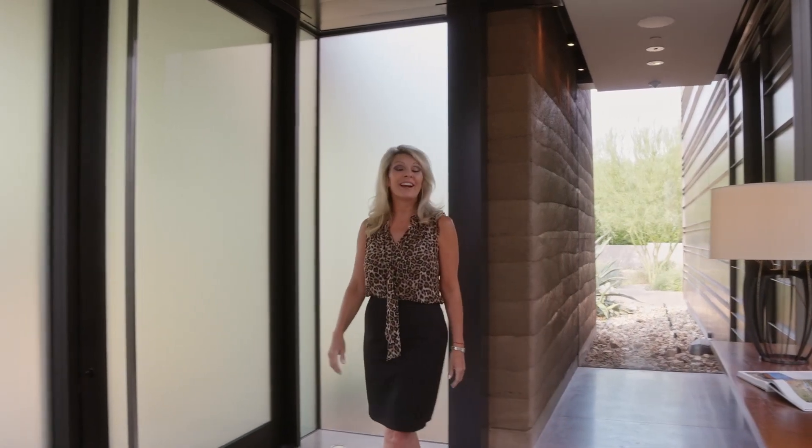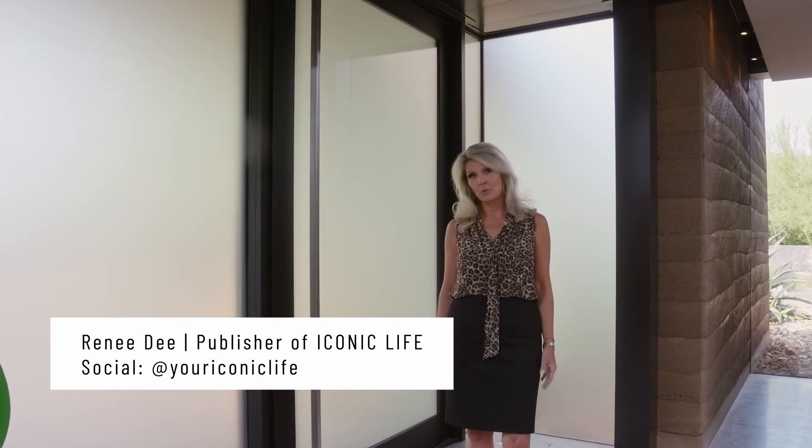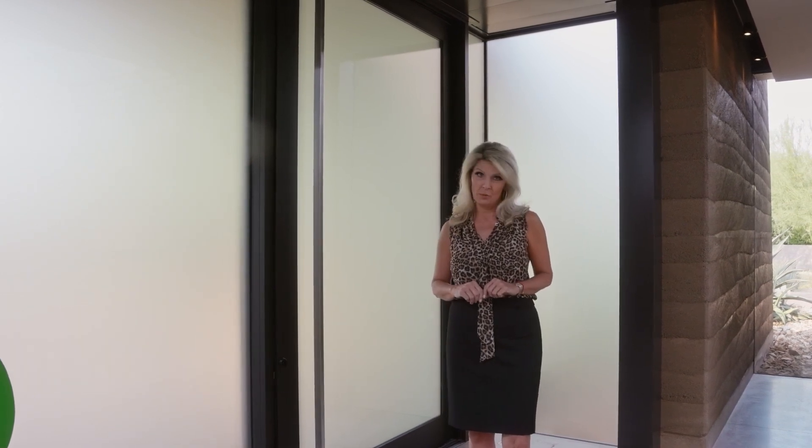Hi, everybody. Welcome to Iconic Estates. I'm Renee Dee, publisher of Iconic Life magazine, and I am really excited today to share this beautiful home with you.